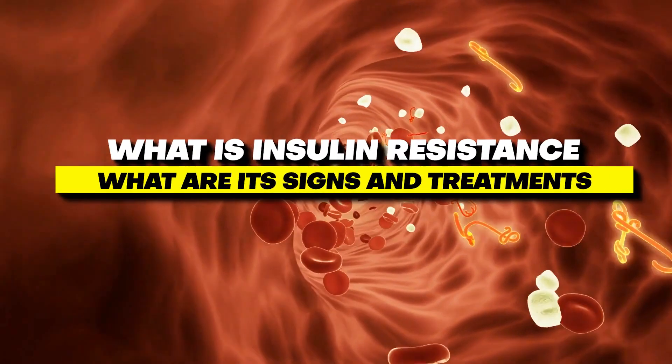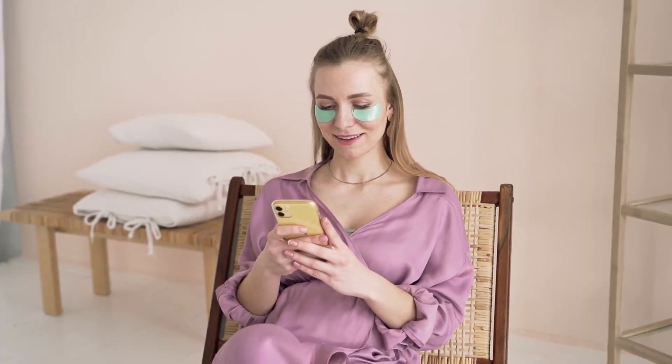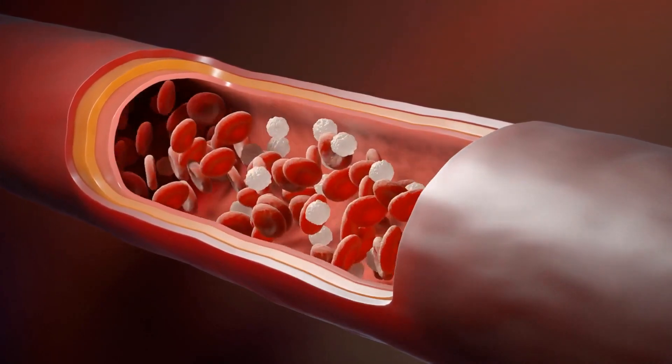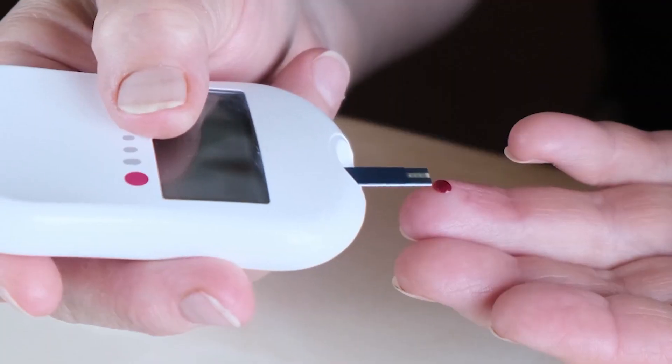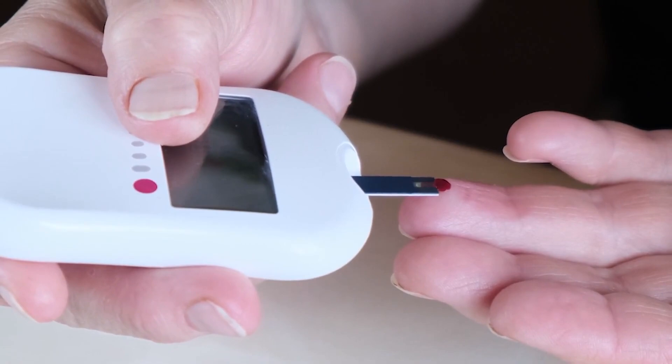In this video, we will talk about what insulin resistance is and what its signs and treatments are. Insulin resistance is the term used to describe when body cells don't react to the hormone insulin as intended. Type 2 diabetes, gestational diabetes, and pre-diabetes are all caused by insulin resistance.